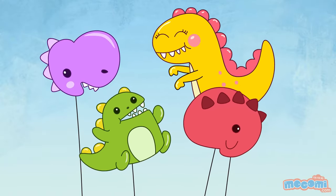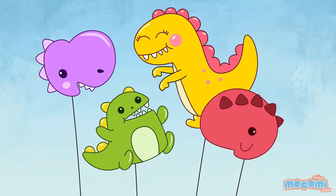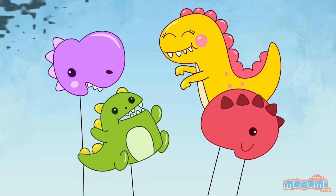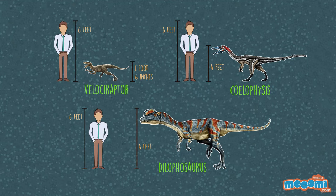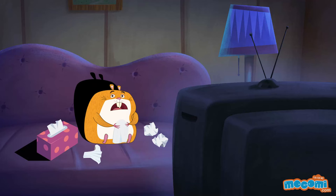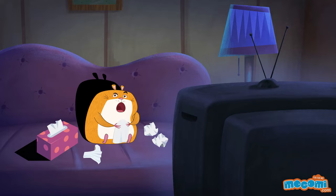Most meat-eating dinosaurs had bones filled with air, similar to that of birds. A lot of dinosaurs were usually human-sized or smaller. Did all my dinosaur movies lie to me?